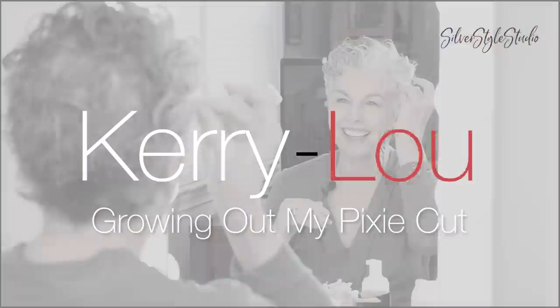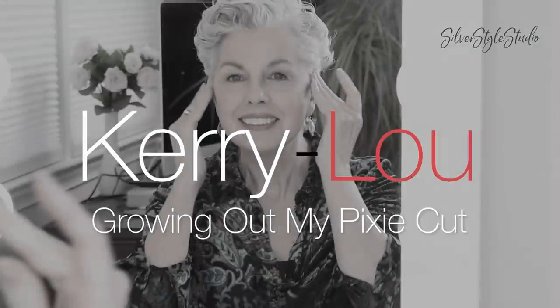Hello everyone, thanks so much for stopping by. Today I'm going to show you how I'm styling my growing out curly hair. As some of you might have noticed, I'm growing out my hair from this style that I've loved for the last 10 years or so, but I'm definitely excited to try something brand new.